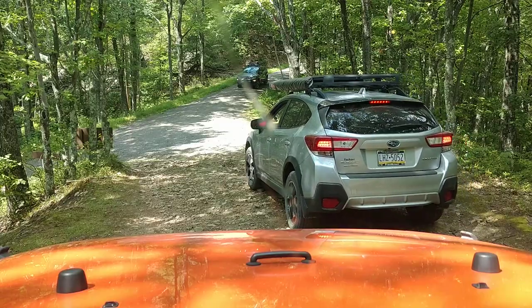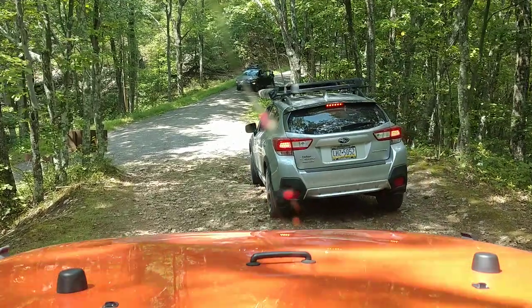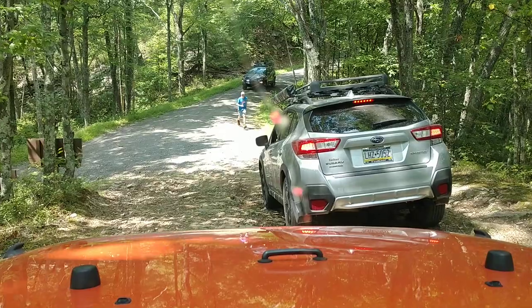That's good, keep it to your right, turn right now, keep the wheel right. You're good, you're going to drop down a little bit. Stay straight now, good.